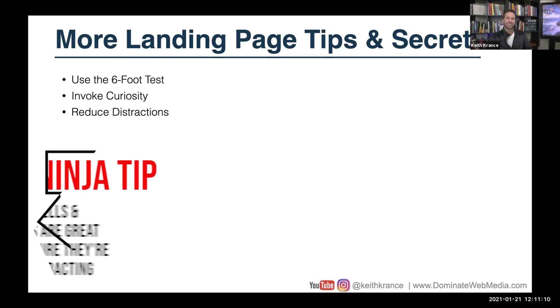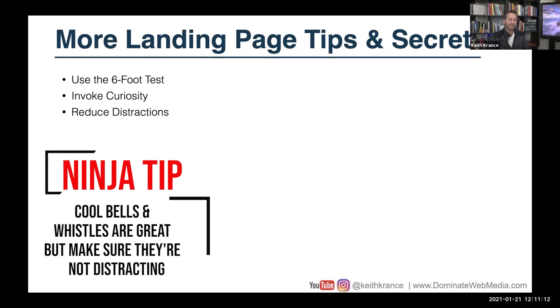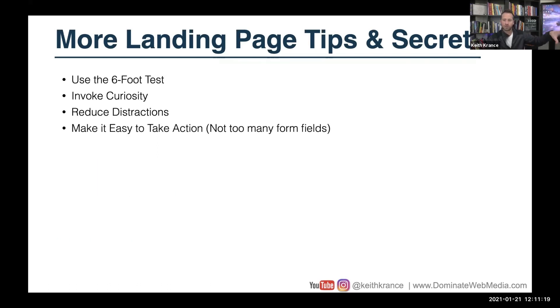Sometimes you can have some cool bells and whistles like chat and pop-ups, but if you have too many of those it can become distracting. So make it easy to take action — not too many form fields. Use commitment consistency when necessary, which is one of the principles of persuasion from Robert Cialdini's classic book Influence. That's why buttons work really well: click the button, a form pops up, name and email, and then they opt in. Or maybe you have a longer form lead process to book a phone call or appointment, and you make it two-step — name and email first, then the rest of their information on the next step.